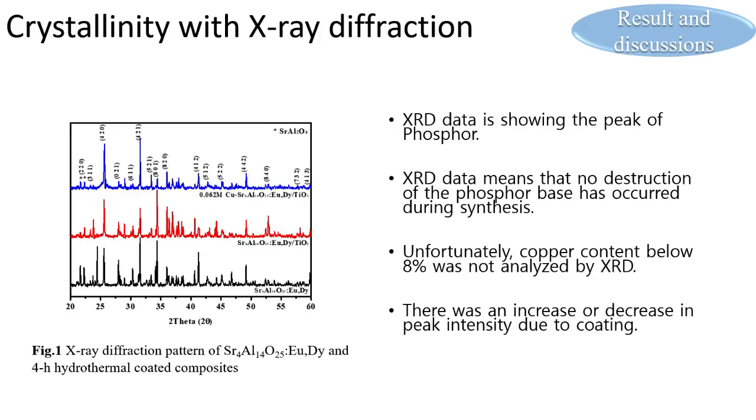XRD diffraction data shows the peaks of the phosphor normally, which means no disruption of the phosphor base occurred during synthesis. Unfortunately, copper content below 8% was not detected by XRD. There was only variation in the peak value due to coating.